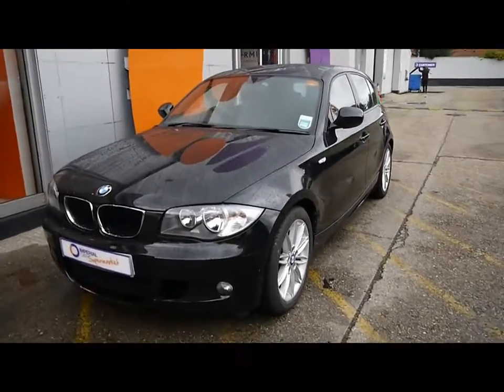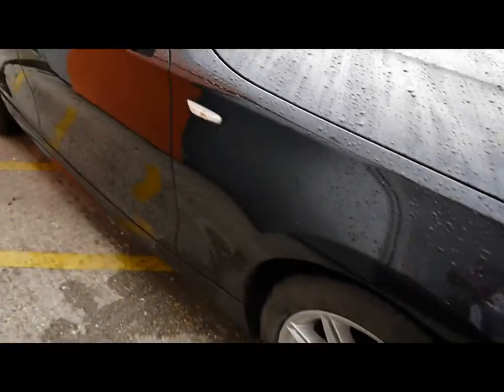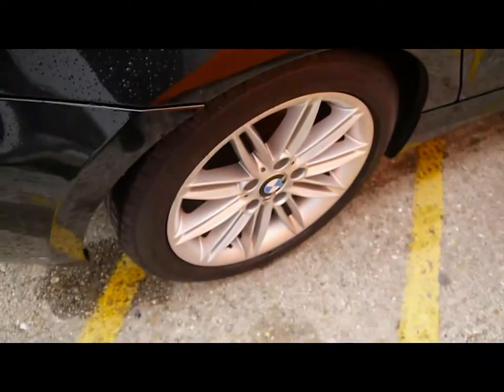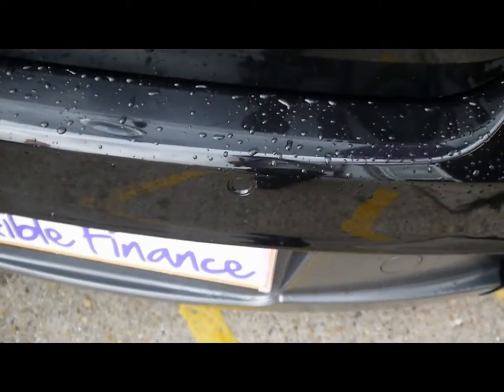Imperial Cars. Today we have a BMW 1 Series to show you — an M Sport model, five-door hatchback finished in black. We're going to take you around the car so you can get a better idea of condition and the certain features of the vehicle, including the 17-inch alloy wheels, lovely condition bodywork, and rear parking assist sensors.